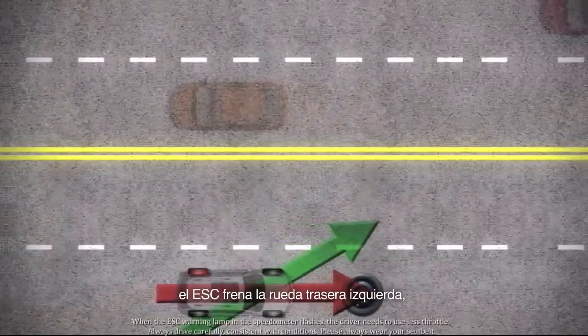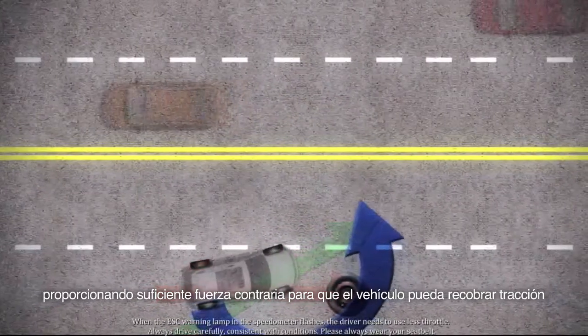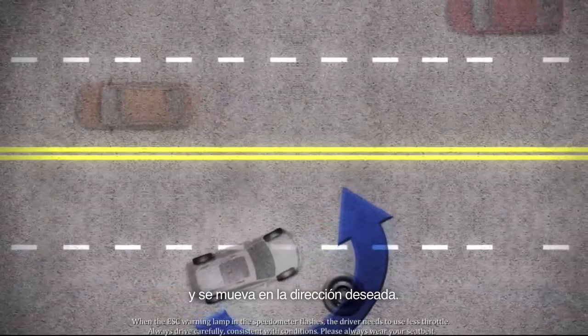Instantly, ESC brakes the left rear wheel, providing enough counteractive force for the vehicle to regain traction and travel in its intended direction.